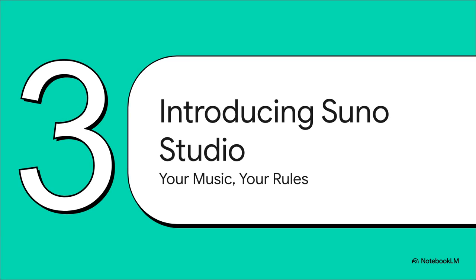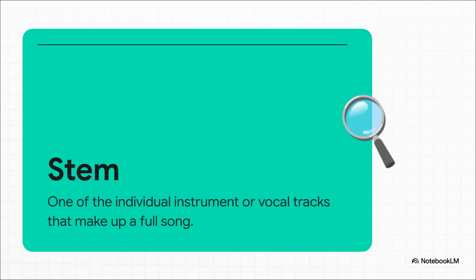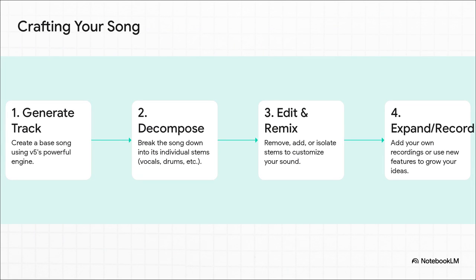All that new horsepower under the hood is being put to work in this brand new creative space called Suno Studio. The whole idea is to let you deconstruct, remix, and truly craft the song that's in your head. To really get what makes the Studio so magical, we first have to talk about stems. Think of a finished song like a cake — the stems are all the separate ingredients: flour, eggs, sugar. In music, those are the individual tracks like the vocals, the drums, the bass line, and you can pull them apart and work with them one by one.